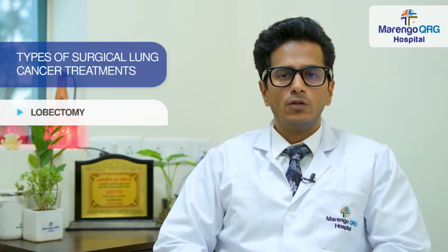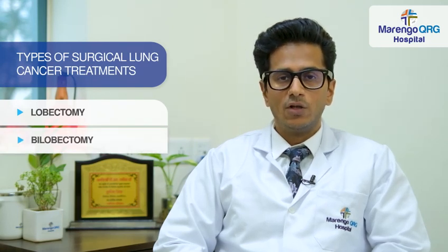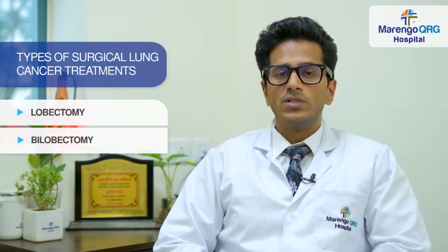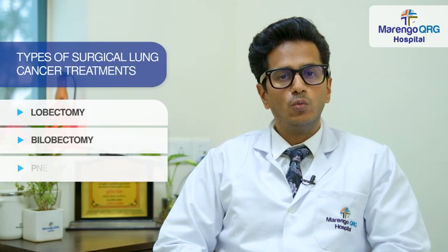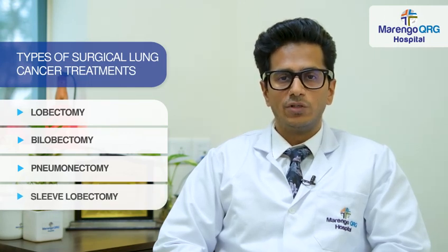Some tumors involve two lobes, and we have to do a bilobectomy in that situation. Some tumors are very large and centrally located, and we are not able to save the lung parenchyma, so we have to do a pneumonectomy or complete lung removal. If we feel that we can save the lung tissue, then we can also perform a sleeve lobectomy.